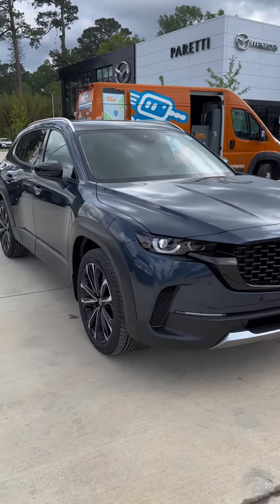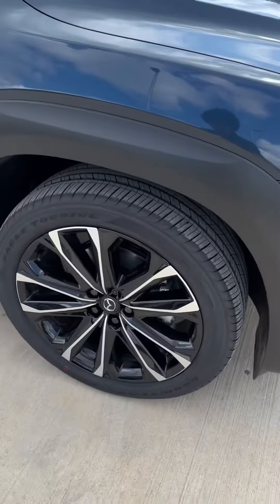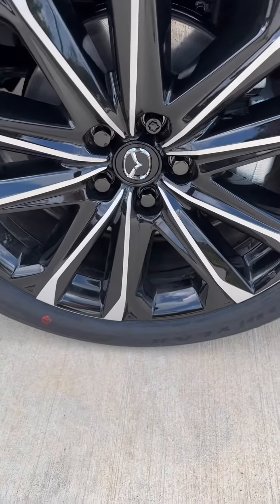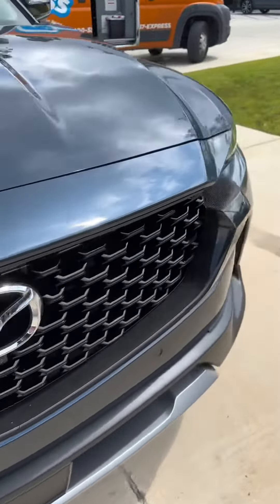I thought you would like it. I really love it. Starting off, we have that gorgeous ingot blue on the exterior, one of my favorite colors that we offer to date. We have the 20-inch wheels, which give you that gloss black with the chrome accents. And as we come around, we get that 3D grille.